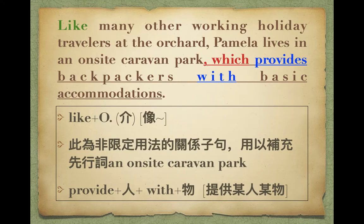Like many other working holiday travelers, at the orchard, Pamela lives in an on-site caravan park, which provides backpackers with basic accommodations. 就像其他很多打工換宿的旅人一樣，同學like這邊是介系詞。她住在那個caravan，就是拖車，caravan park有固定地方可以停那種大車子。Provide後面接人，with後面接東西——這個公園提供背包客基本住宿，也許有公共廁所和淋浴間。